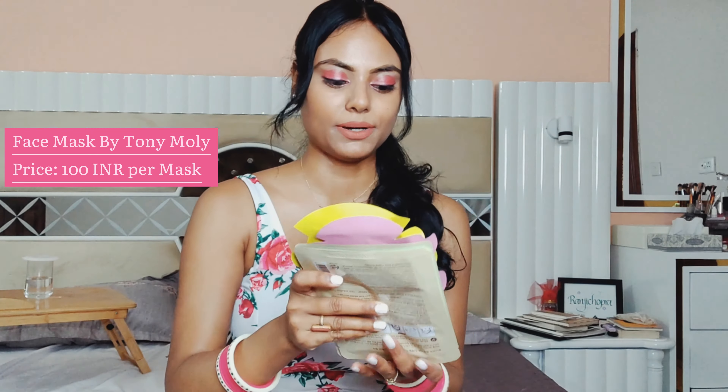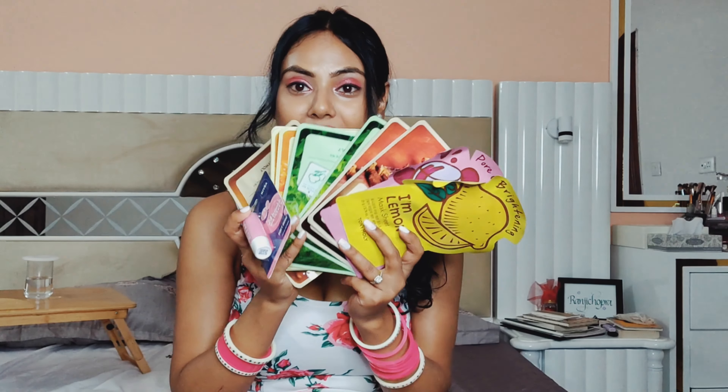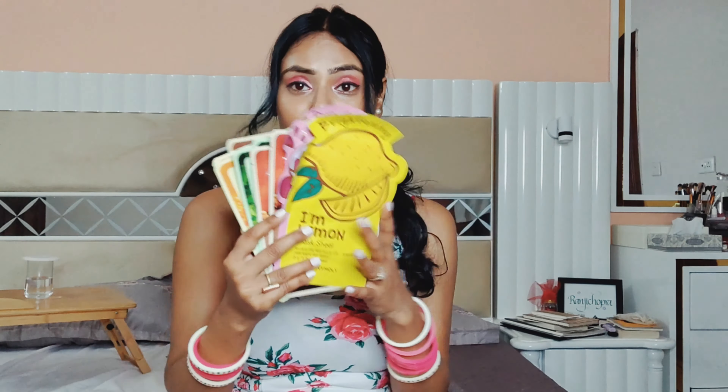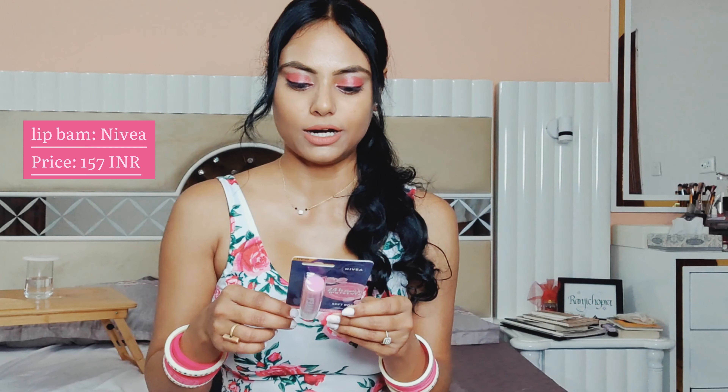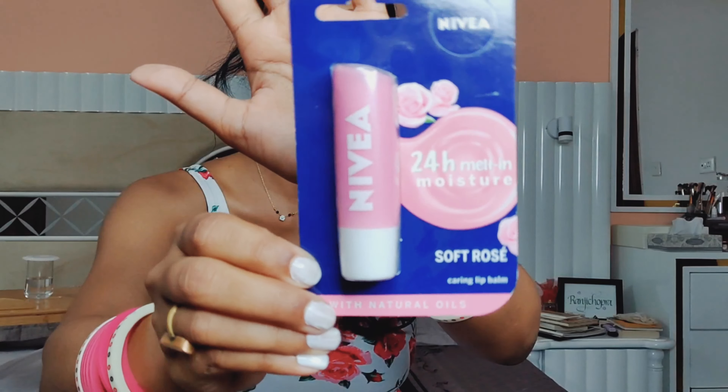First up, I got a bunch of masks — I am obsessed with face masks! They have offers on Nyka, but if you want to know, separately each one costs around 100 rupees. All my face masks are from Toni Molly. Another thing I got from Nyka is this really nice Nivea lip balm. I am obsessed with lip balms — I cannot live without one.